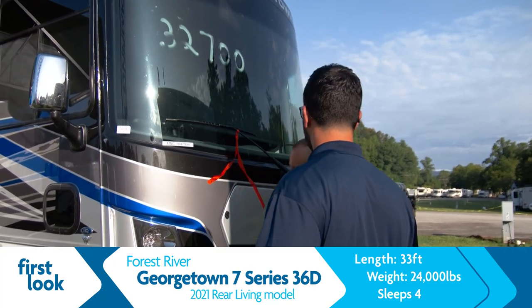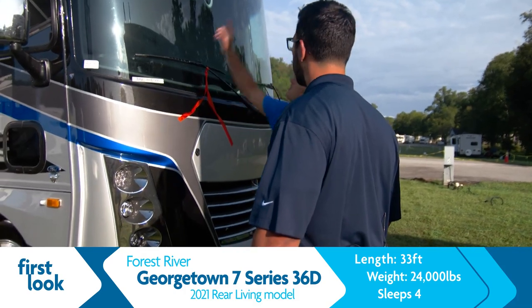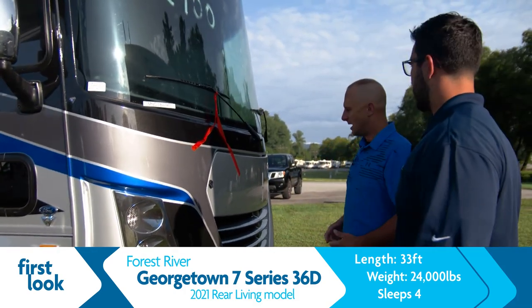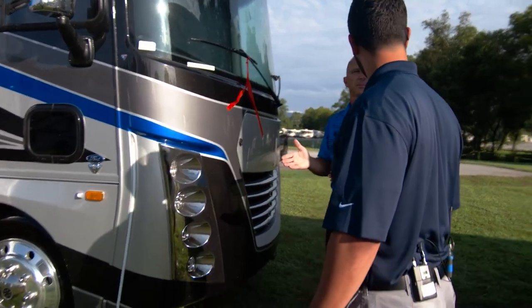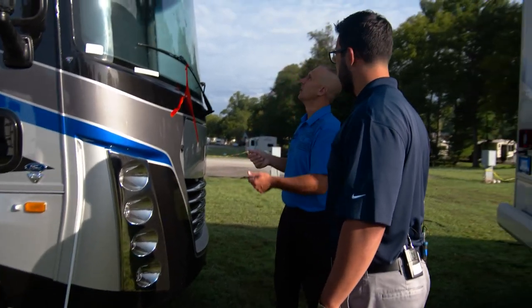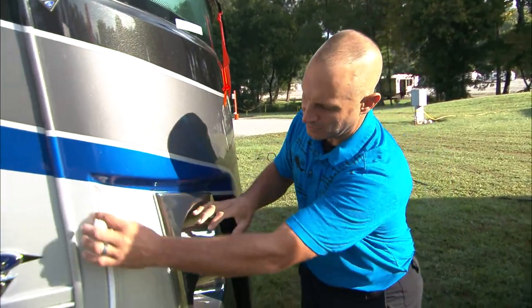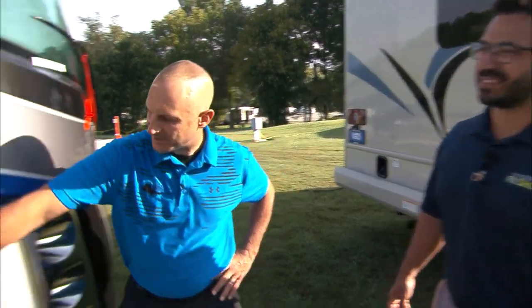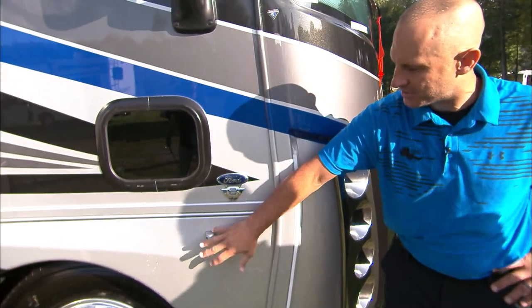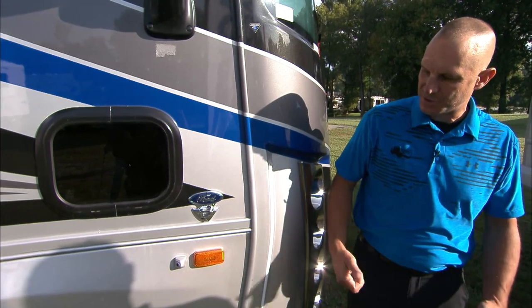We light the road up really well — we stack this with fog lights on the bottom, daytime running lights, LED turn signals, and LED marker lights up front. You've also got this giant LED strip. When you set up at your campsite and flip on your LED, it lights up these strips. Going down the road, when you use a turn signal, this actually lights up like a turn signal — it really lights the road up well. And the side cameras are located right here — you can see all the way down the side of the coach when you put your turn signal on.